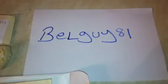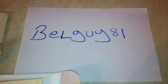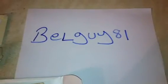Hi guys, I've received a nice gift package today from a good friend of mine over in Belgium called Liven. His YouTube name is Bellguy81. Some great videos — check him out.